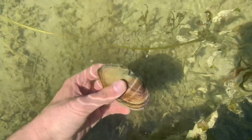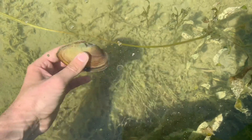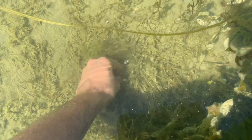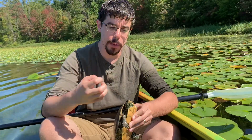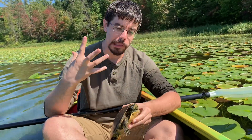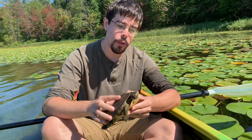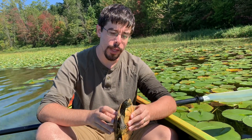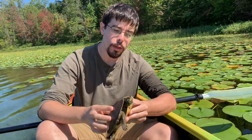The females actually specialize on eating mollusks, primarily mussels. In order to crunch those mussel shells they have to have these big powerful jaws to just crush them. You can see she's got a little growing to do, but she's already getting that big powerful head capable of crushing through those mussel shells.